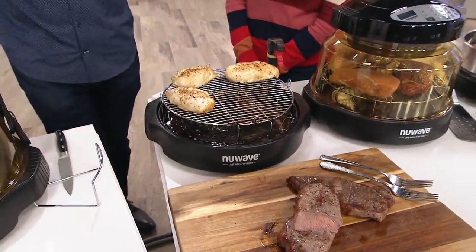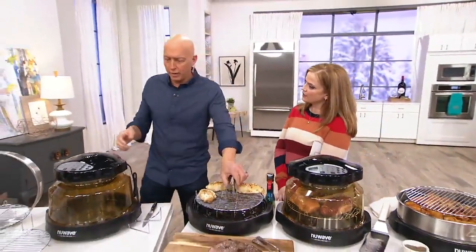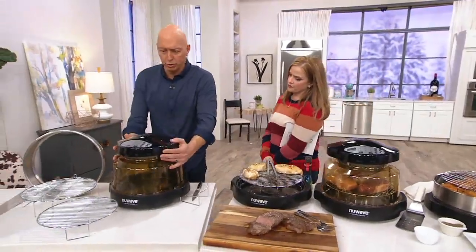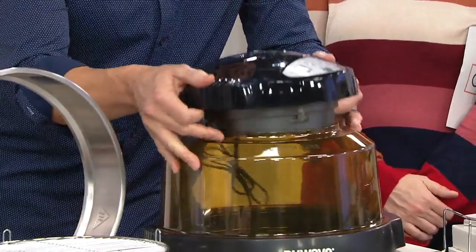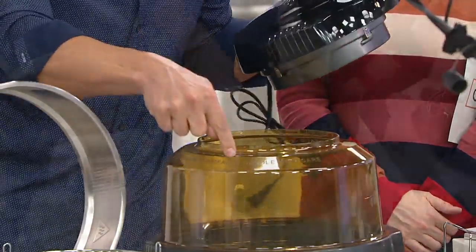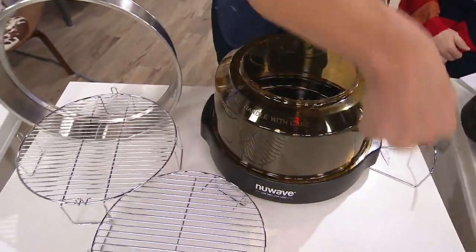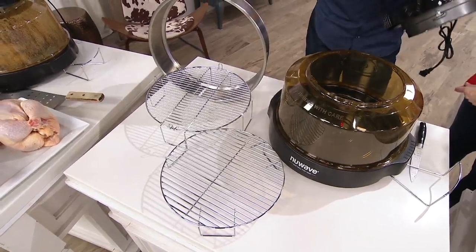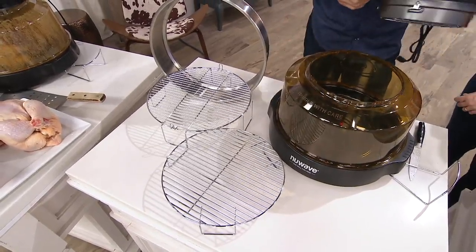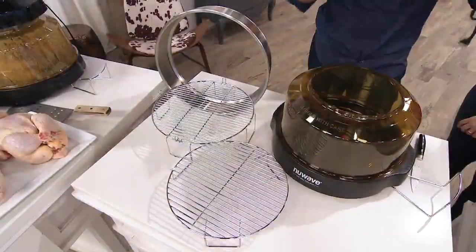People always ask me, that looks like a lot of pieces — how do you clean it up? My favorite thing is this top right here. The motor base with the fan and the heating element actually twists and comes off — this doesn't get dirty. Every single piece — the dome, the racks, the drip tray, and even the base — can go in the dishwasher. So you don't have to worry about it. You just remove the electrical part and everything else goes in the dishwasher.